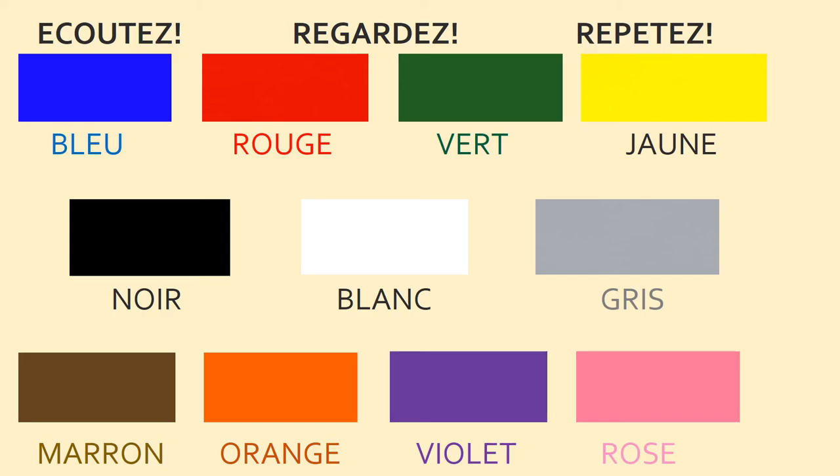Let's practise our colours now one more time. Ready? Your best French accent — tout ensemble. Bleu, rouge, vert, jaune, noir, blanc, gris, marron, orange, violet, rose. Très bien. That was super.